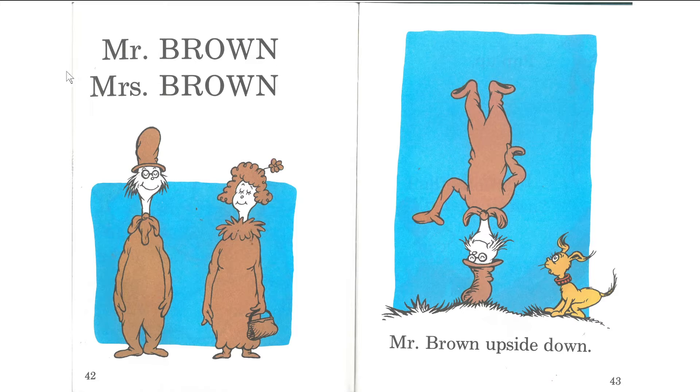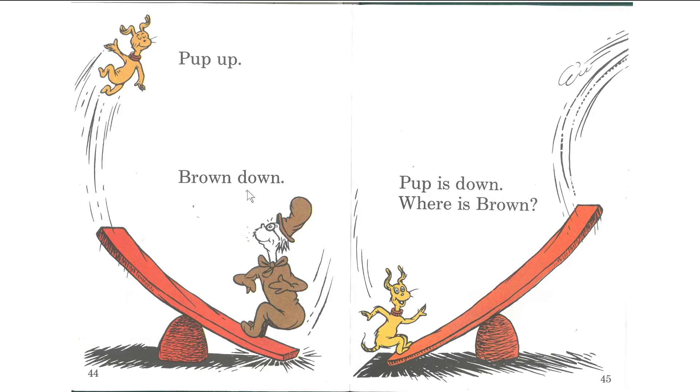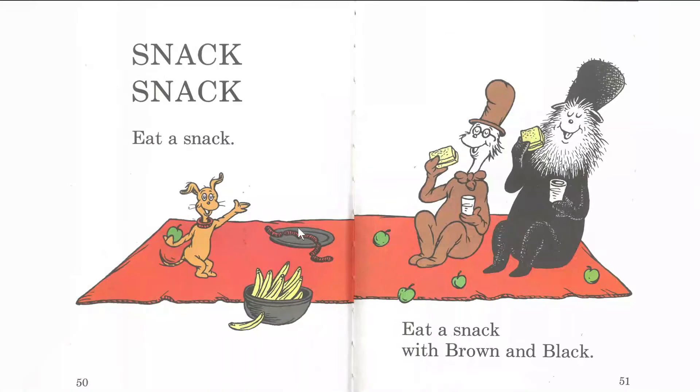Okay, now listen. One, two, three. Mr. Brown. Mrs. Brown. Mr. Brown upside down. Pop up. Brown down. Pop is down. Brown — where is brown? Oh no. Where did brown go? Where is brown? There is brown. Mr. Brown is out of town. Back, black. Brown came back. Brown came back with Mr. Black. Snack, snack. Eat a snack. Eat a snack with brown and black.